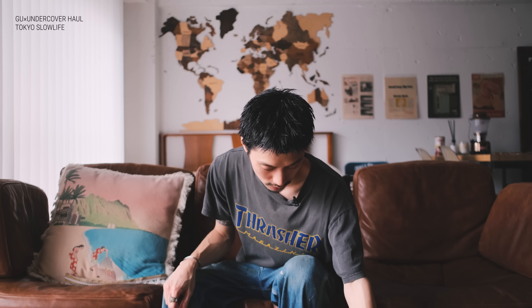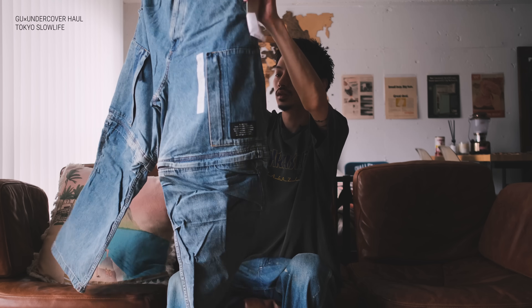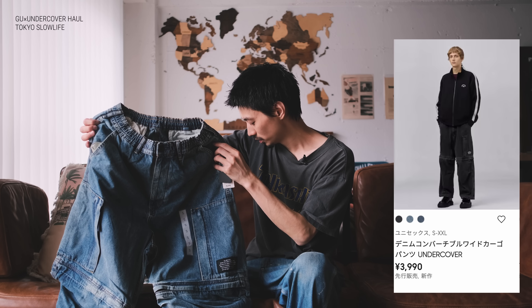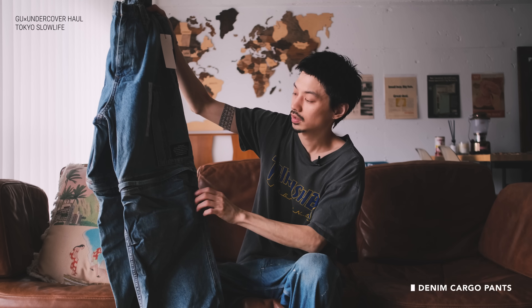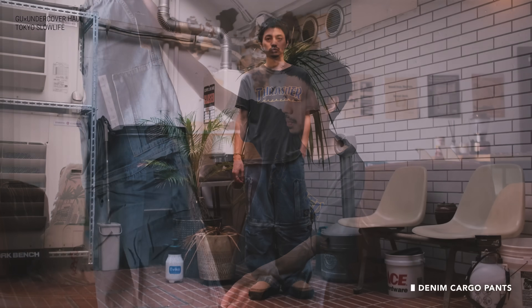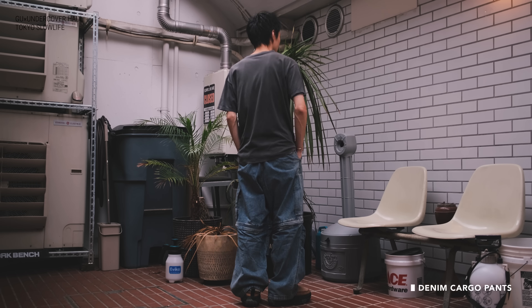この辺は仕事中の作業着として着る気満々なので、ちょっと汚させてもらおうかなと思っています。2着目はドロシーのスウェットです。次が最後になるんですけど、デニムのパンツです。商品名はデニムコンバーチブルワイドカーゴパンツ。カーゴパンツですね。ここにジップが入っていてハーフパンツにもできるし、膝だけ出したりもできるということです。僕はゆったりしたパンツ、今も履いていますがペインターが好きなので、カーゴはあまり履かないんですけどこの感じはちょっと履けるかなと思いました。